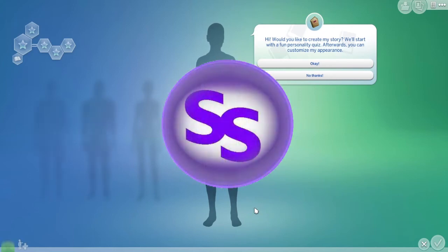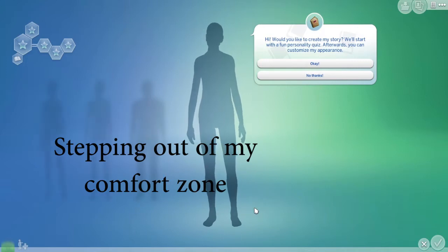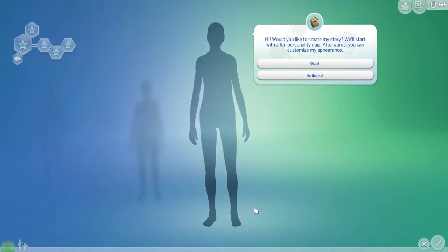Hey guys, it's me the Senile Simmer, and I have decided to participate in a CAS challenge — a Create-A-Sim challenge. I've never done one of these before. I'm not the biggest creative Sim guru, particularly without any custom content, but let's just see what we're going to do. I like to let my Sims decide what they're going to look like, so I'm going to start by taking this quick personality quiz, just picking some random things to find out who our Sim will be.